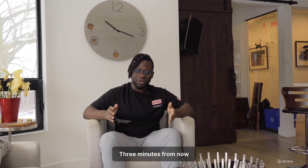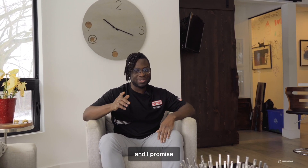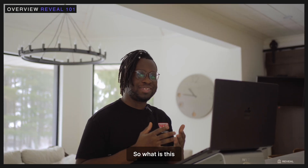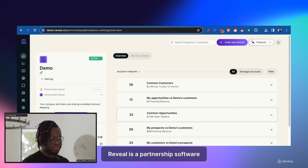Three minutes from now you're going to understand how Reveal works just like magic, and I promise it won't be confusing. Let's dive in. So what is this mystery platform? Great question — Reveal is a partnership software that's designed